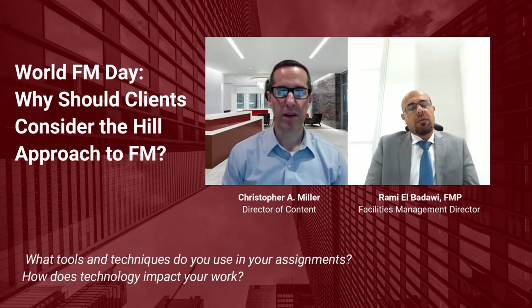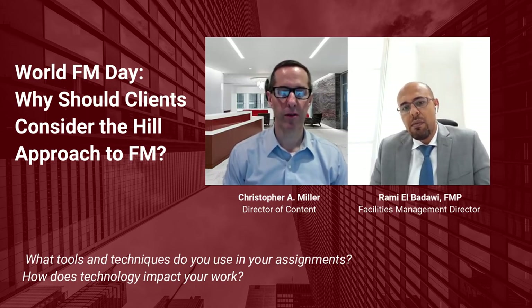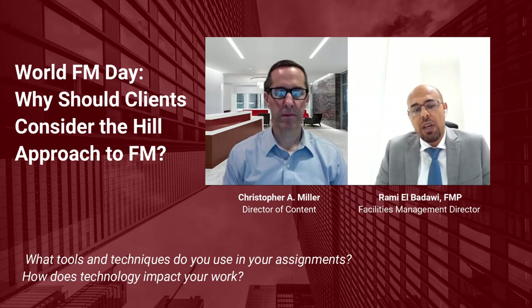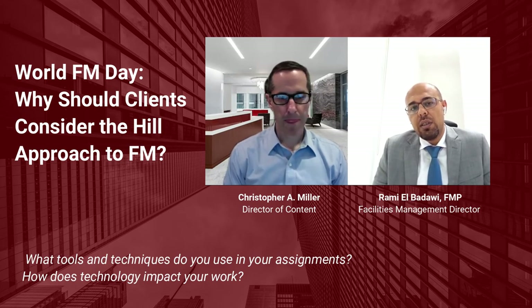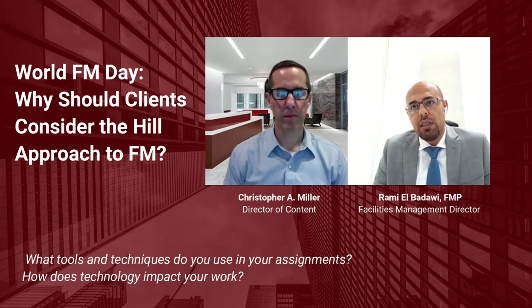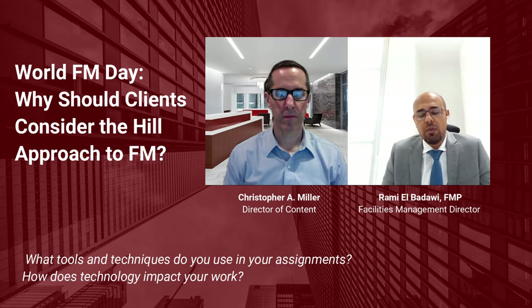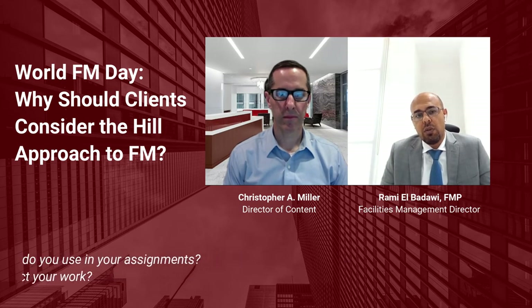To achieve that vision, are there any specific tools or technology you use? I know computer-aided facilities management is an important service offering at Hill. How do you use that in supporting those client goals? So basically, the CAFM system is a very important element of facilities management. The CAFM helps us to have a fully integrated operation and be able to capture all the requests and all the elements and details of the asset. This helps us to have very controlled operations and monitor performance and ensure that we have instant reporting and live dashboards to our clients, which enables them to have a very clear picture of operations and what's happening on a day-to-day basis.